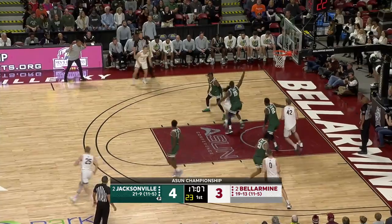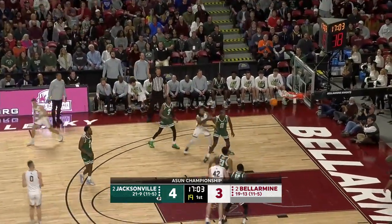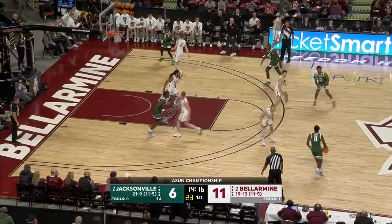Back to Penn. Three for the lead — yes, count it for Justin Betts. Bellarmine's had a good time.